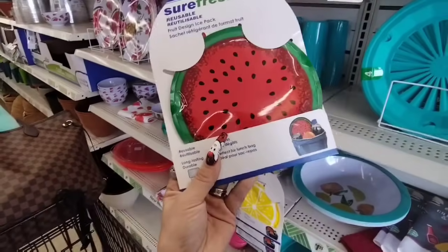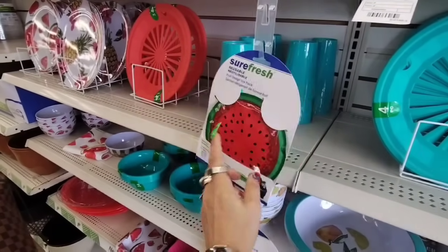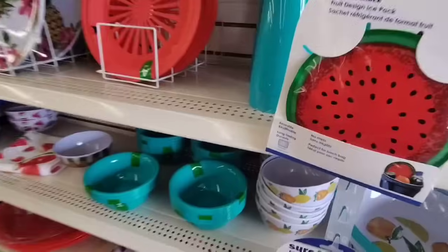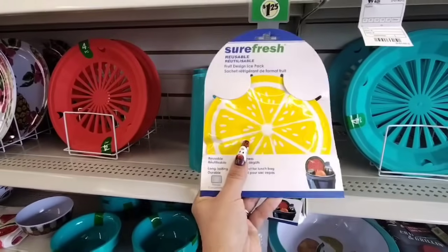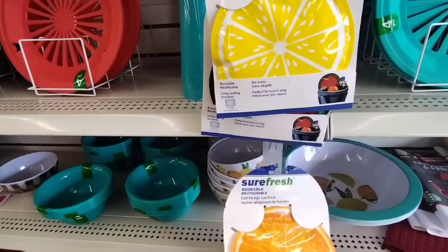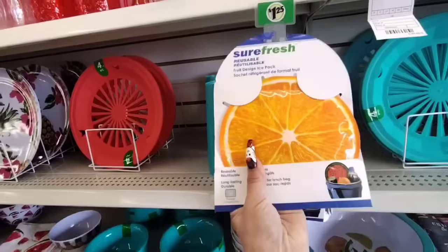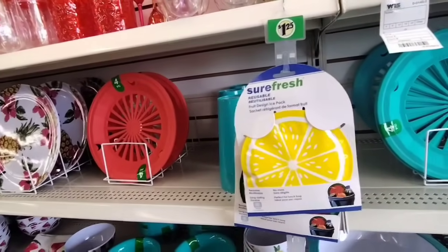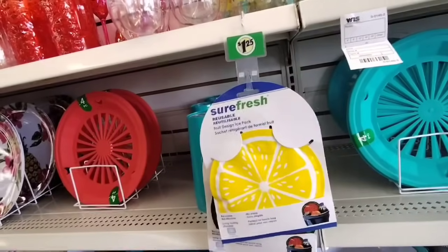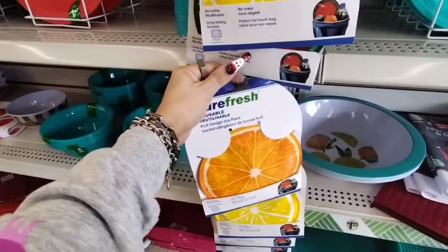They also have these reusable ice packs, which I like in the watermelon. When I froze mine, the gel burst — it came out. The whole thing burst so I'm not going to buy any, but I do like them. Maybe they'll do better for you. They also have the lemon and the orange, which I showed you guys last time. But they are super cute. Let me know if they work for you because like I'm a little gun-shy. The time I did buy them, I put it in the freezer and all the gel popped out, just combusted.